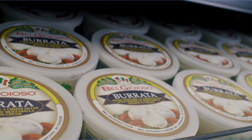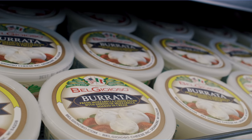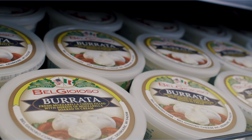I was in a restaurant and had fresh mozzarella with a creamy center. Do you know what that is? That's burrata. The creamy center is called stracciatella, a mix of soft mozzarella shreds and cream.